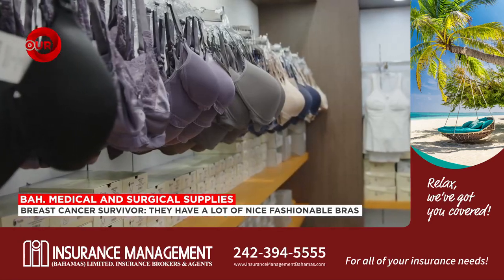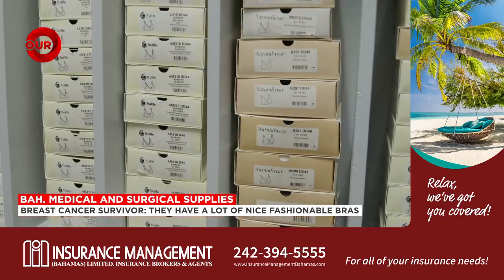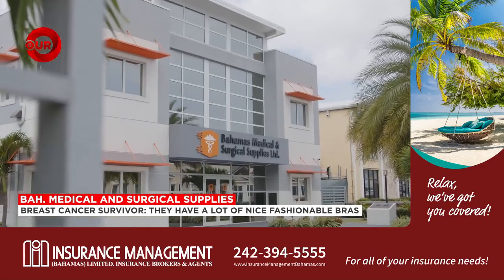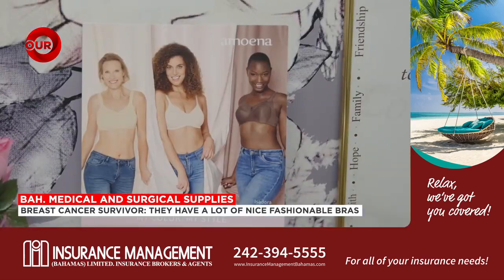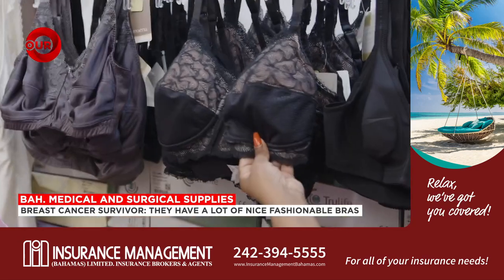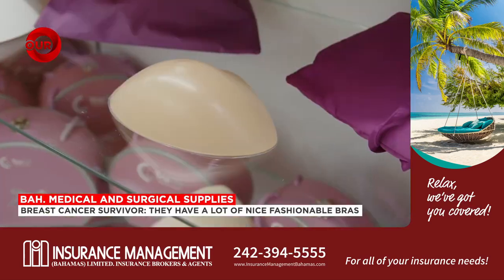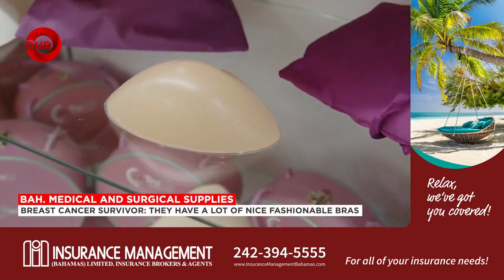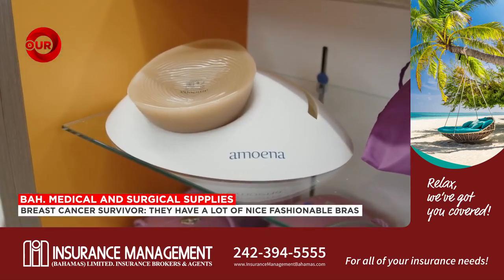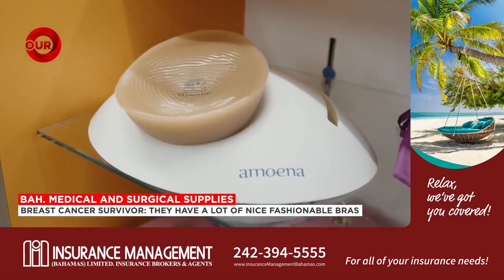Storr also praised their compression and drainage bras that help breast cancer patients after surgeries. For more than a decade, Bahamas Medical and Surgical Supplies has sold top brands for cancer care, including Amina, which is a top mastectomy bra line. Their shelves are also stocked with breast cancer prosthesis — an artificial form designed to replicate the size, shape, feel, and weight of a person's breast.